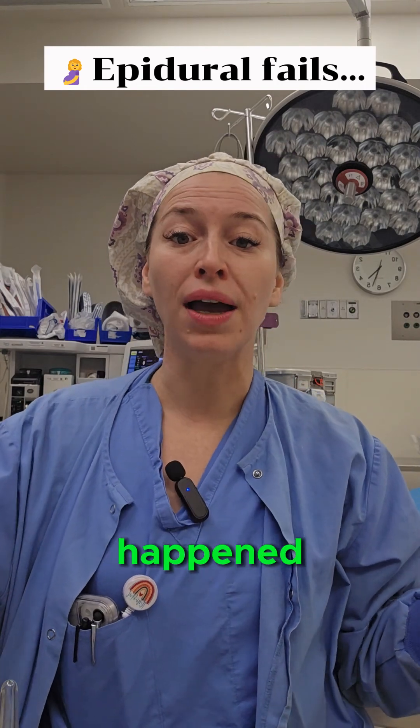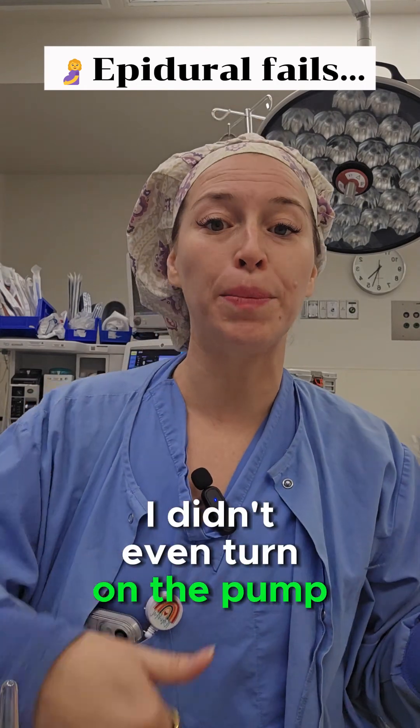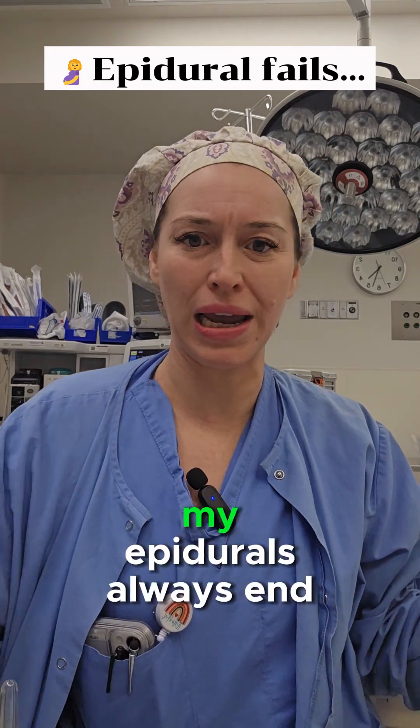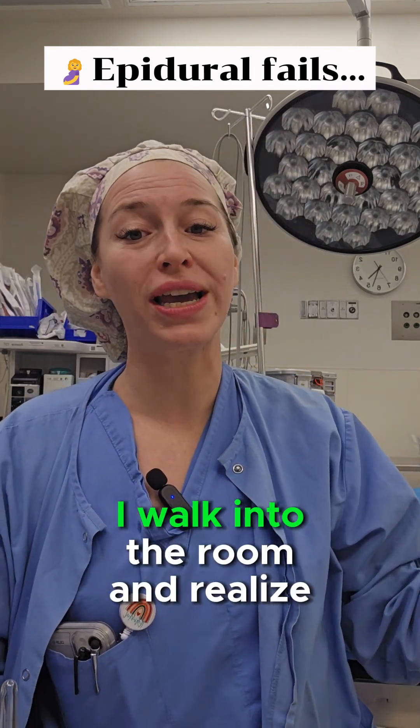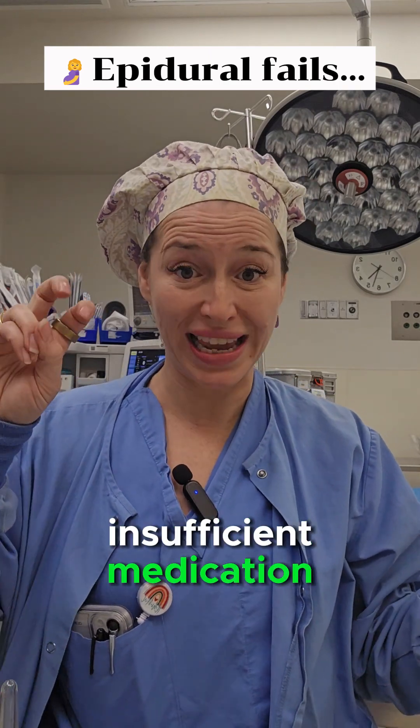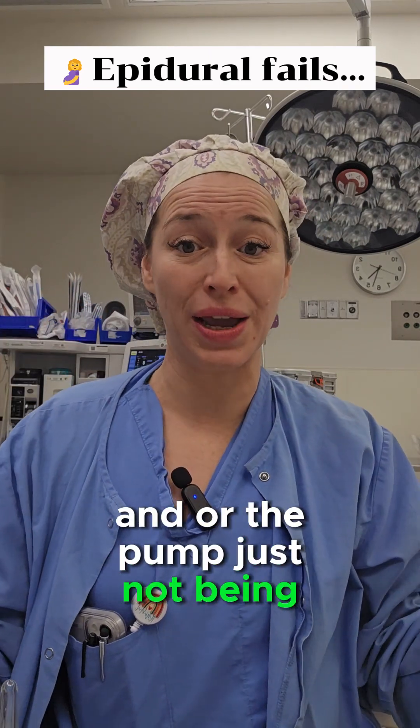Insufficient medication is another cause. The other day — everyone knows my epidurals are great — but guess what happened? I didn't even turn on the pump, or someone else had turned off the pump. I walked into the room and realized the pump was off. So sometimes that can be insufficient medication, or the pump just not being on.